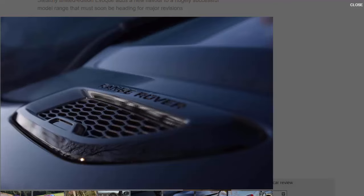However, the company insists the model, and its top-end price, is designed to add an extra sporty flavour to the Evoque range, the total sales of which now amount to around 550,000 units.